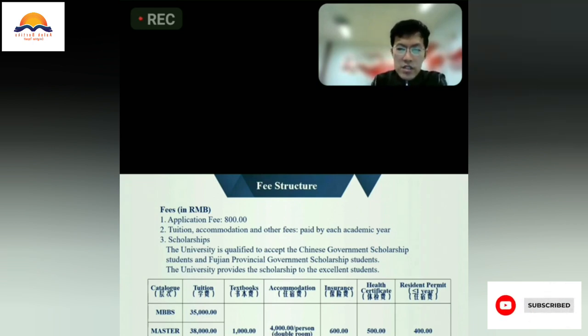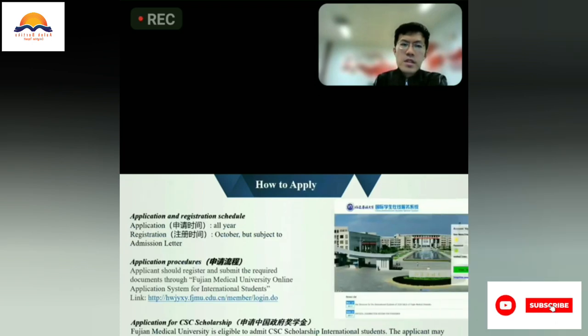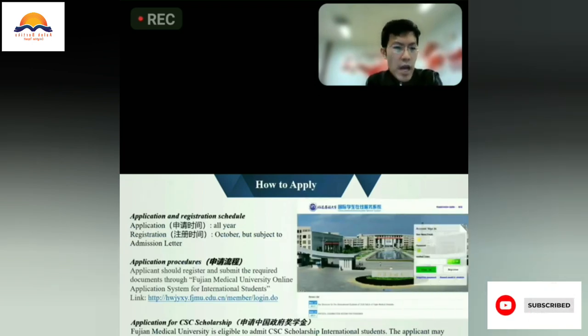Other fees are also included and listed here. For the application time, our university accepts applications all over the year. For registration time, it is subject to the admission letter which we issue.